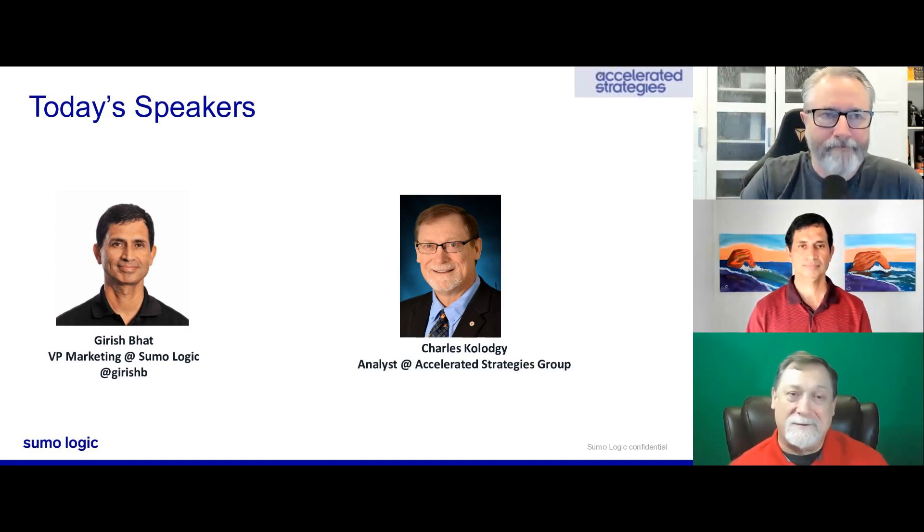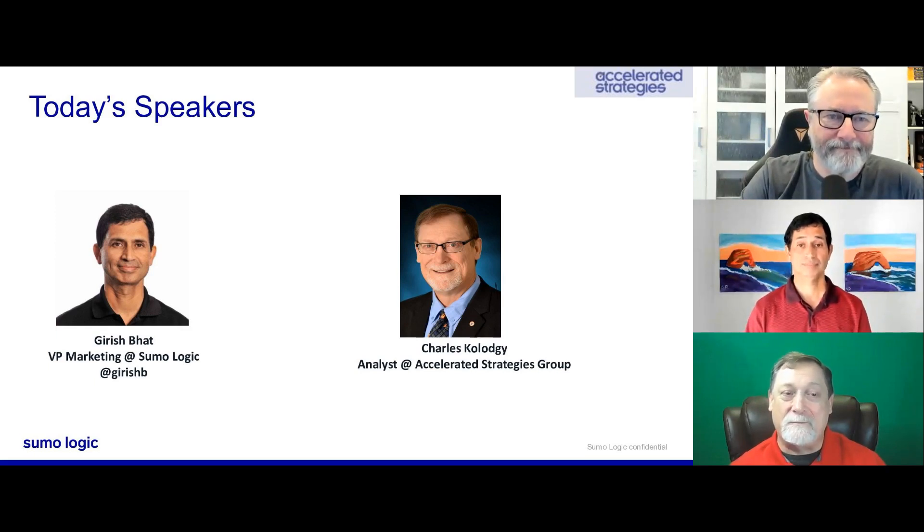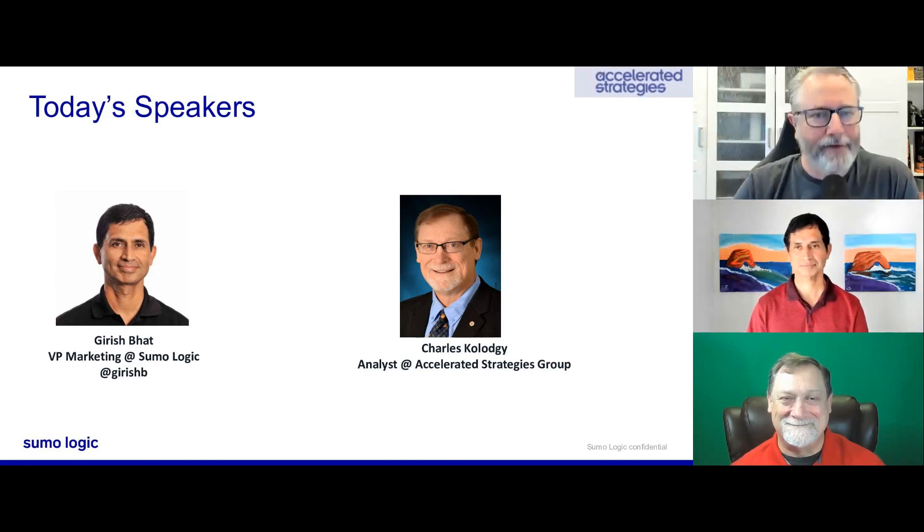Thank you, Mitch. We've done a lot of interesting projects together on DevOps and security. I've been in the security field doing data security and information security before the internet even showed up. I've seen the transition throughout the environment from those early days to now. I've been a market analyst, I worked in the intelligence agencies, and I'm happy to share my knowledge.